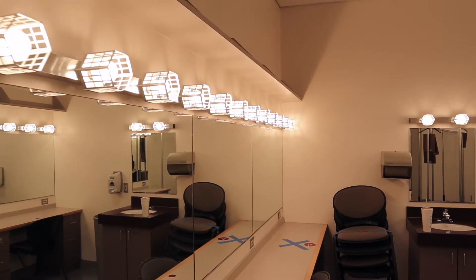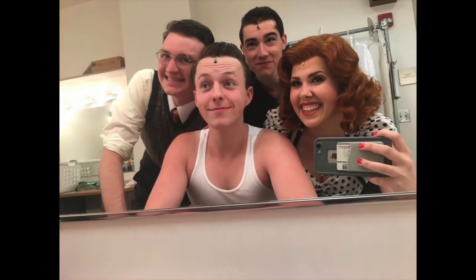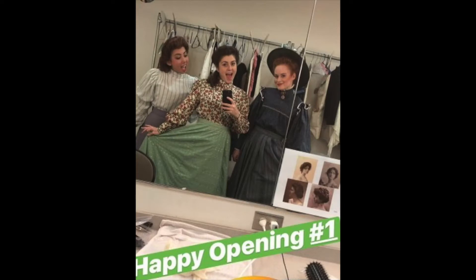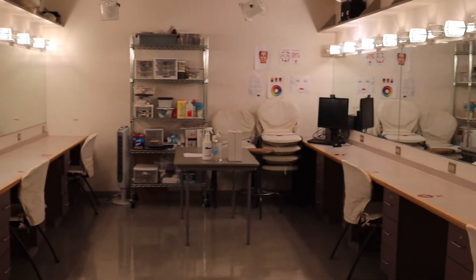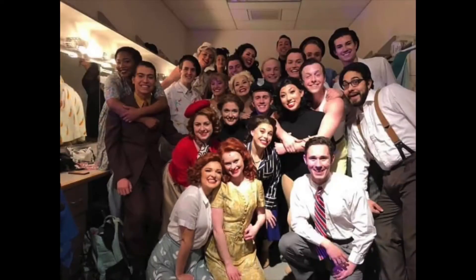Our dressing rooms are located just behind both theaters. There are five dressing rooms and several smaller rooms, accommodating dressing stations for over 30 performers, including lockable storage for makeup kits and other personal items to store between performances.